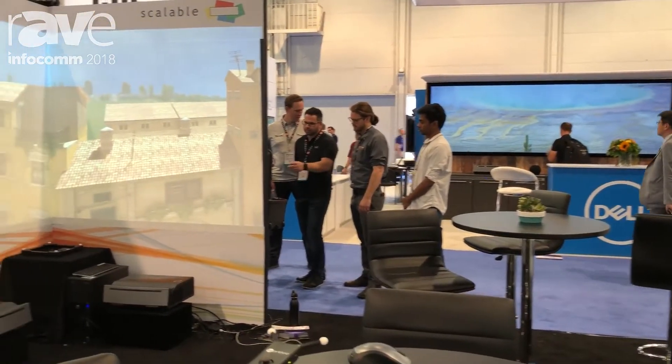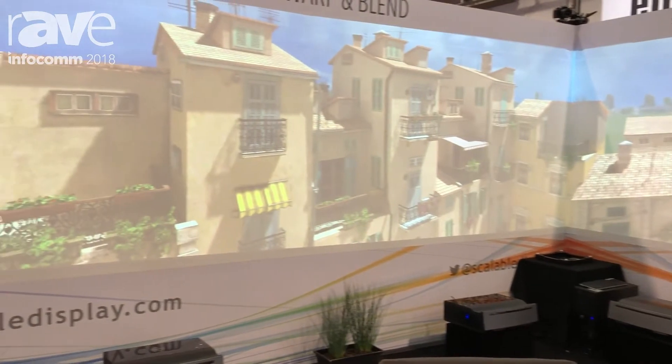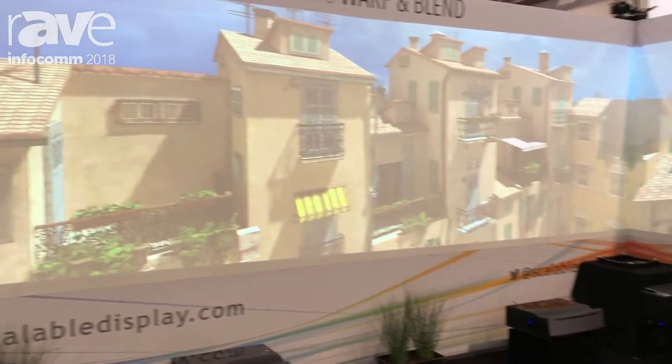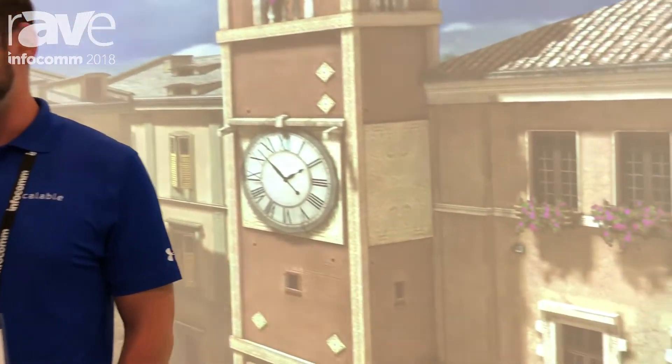So you're truly immersed in this space. Scalable is the world leader in automatic camera-based projection tools. We create immersive spaces very simply with software. It takes about 30 seconds per projector to create a pixel canvas like this. We have sub-pixel accuracy and sub-degree geometric accuracy.